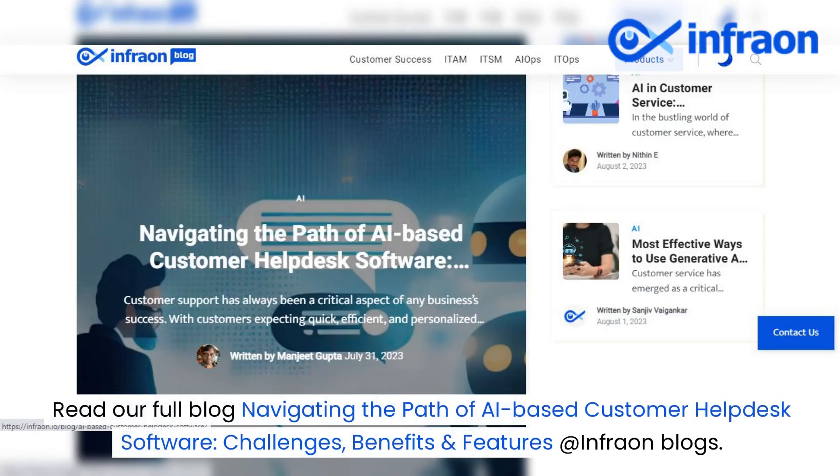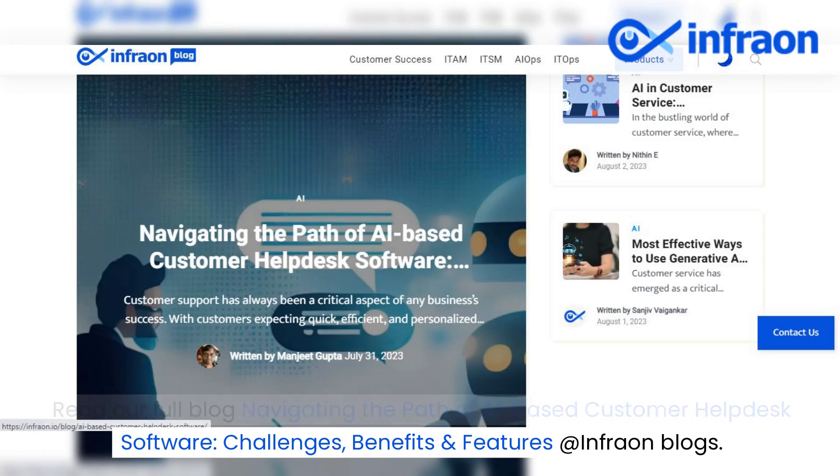Read our full blog, navigating the path of AI-based customer helpdesk software: challenges, benefits, and features, at InfraOnBlogs.